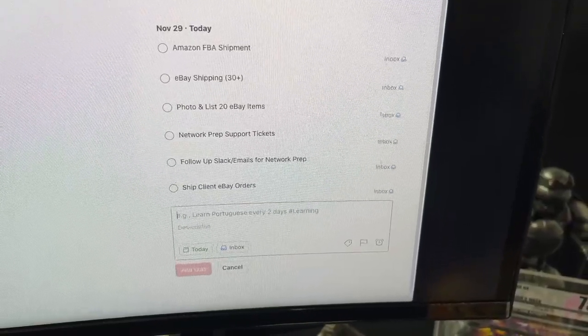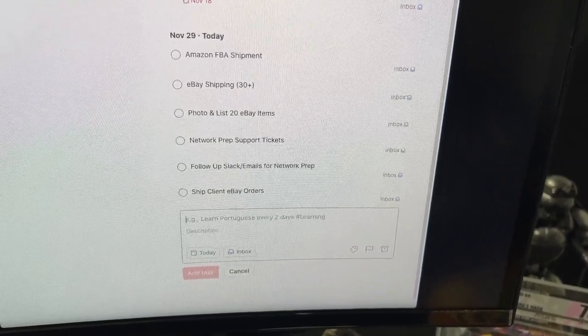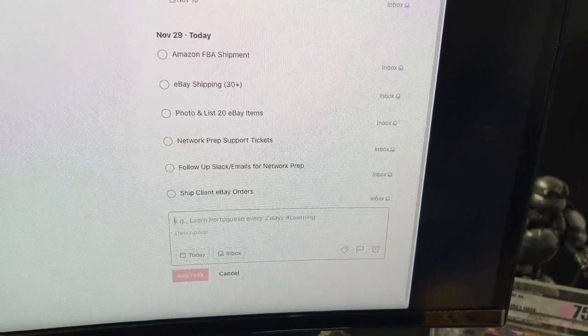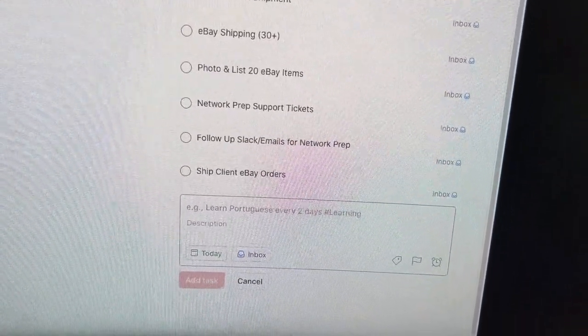First thing I do as the owner is come in, open up my computer, and I use Todoist — the app — for my to-do list. From there I review what are the top priority things that need to get done today to help move our business forward the most, and what things can I put off until tomorrow. My main priorities today: Amazon FBA shipment involving our Black Friday goods, ship out our 30-plus eBay items, photo and list 20 items. Then switch over to Network Prep — support tickets for reconciling products, questions, issues. Slack and email follow-up from the weekend with clients. And last is ship out client eBay orders, which is a new service we're testing out that will be going public pretty soon.